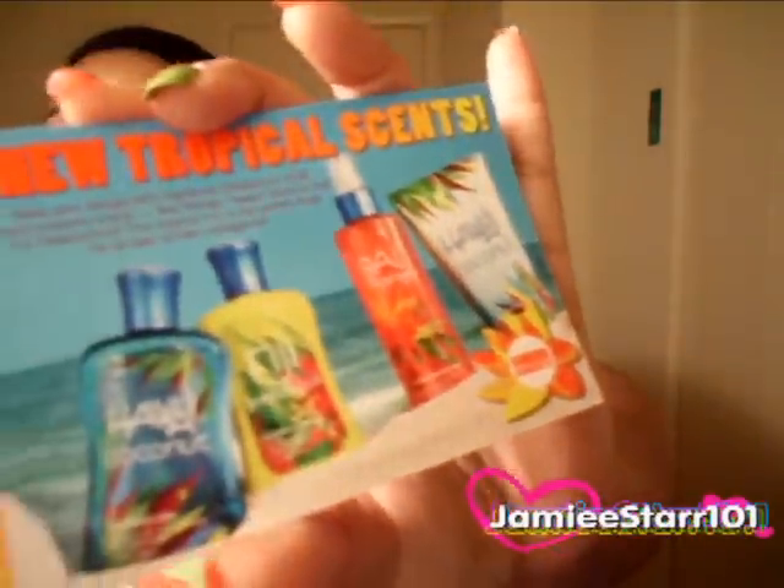I went to Bath and Body Works — yay — and I'll show you what I got. They have this new tropical scent things coming out, and they had like sample bottles. They were like this big for a dollar. So I bought one of the samples. I haven't even smelled this one yet. It's called Hawaii Coconut and it's a body lotion. It smells good — it smells like piña colada. This was just a dollar.